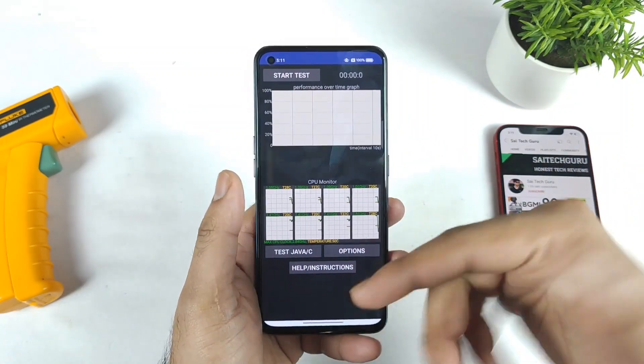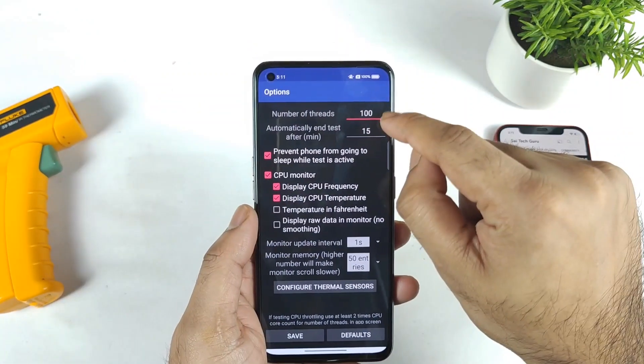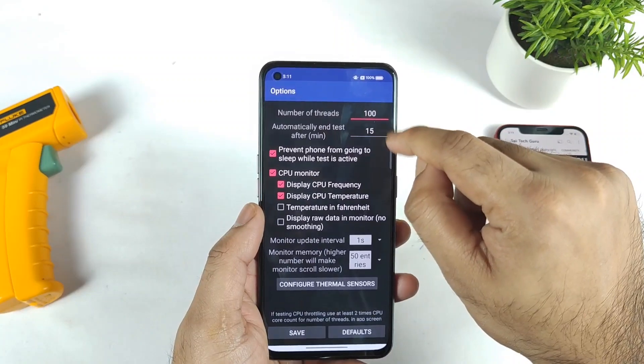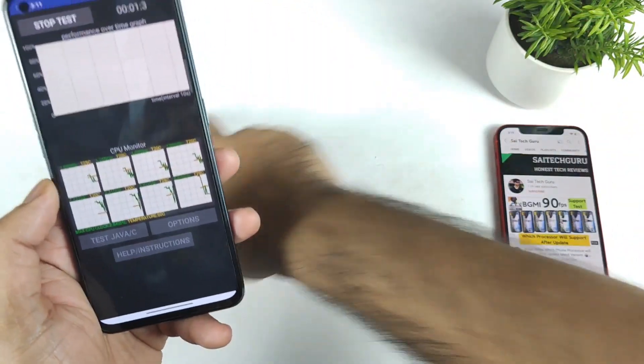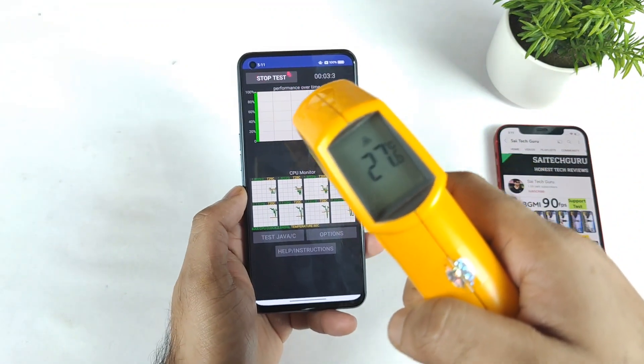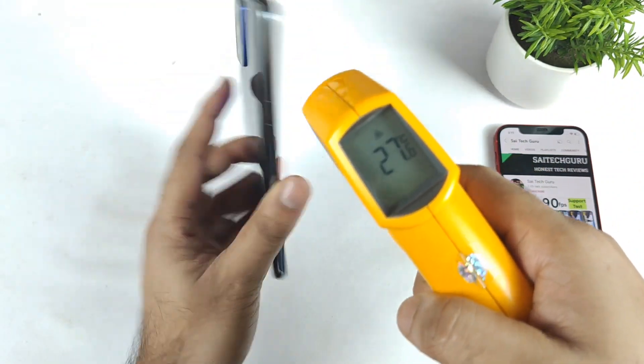Right now I am not using any GT mode — GT mode is not enabled, all apps are completely cleared, and the same settings are used throughout the 15-minute test. Let's start the test. Right now the temperature is about 27.6 degrees Celsius at the beginning.